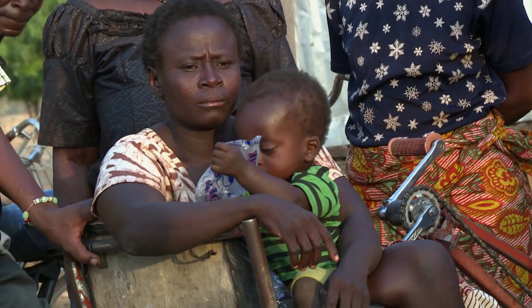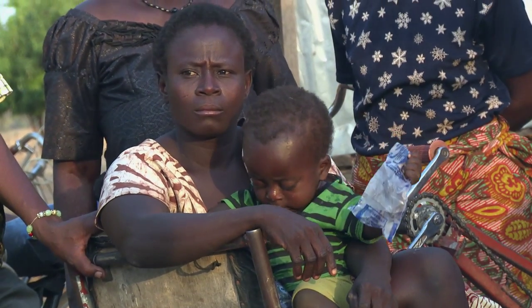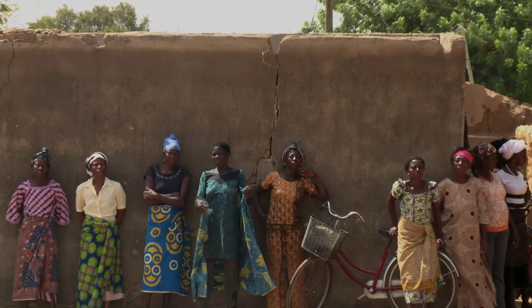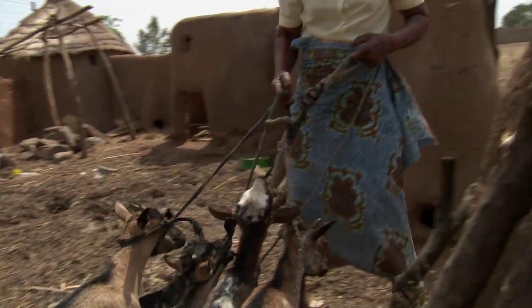When farming collapses due to climate change, women often suffer the most. New sources of income support community savings, and families with savings are more resilient in tough times.